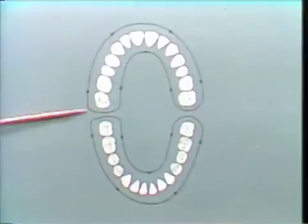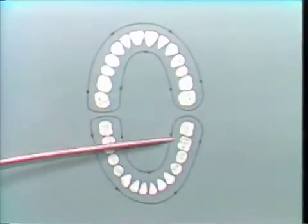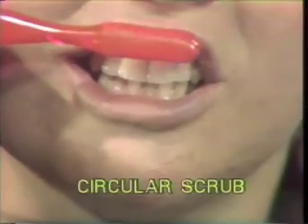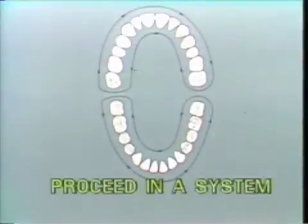The outer and inner surfaces of the lower teeth are brushed in the same motion and system as the upper. When you have completed those areas, brush the chewing surfaces by moving the brush in a vibrating motion. Now try brushing your own teeth. Remember, place the brush tips on the enamel and gum line. Brush each tooth with a circular scrub motion. Scrub each tooth about ten times. Proceed systematically around the mouth.